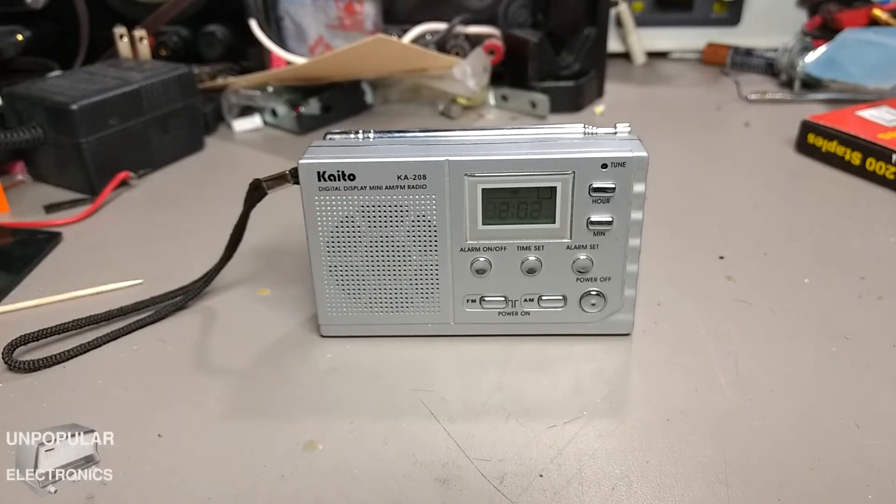This is a quick review of the Kato Ka208 mini emergency AM/FM clock radio. I don't know exactly when these things were made, but this one I found in my mother's stuff before she passed away back in 2014, and it was in her emergency just-in-case box. She had a couple of these.